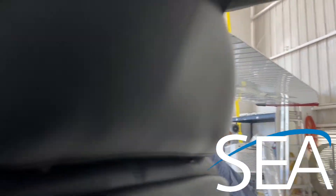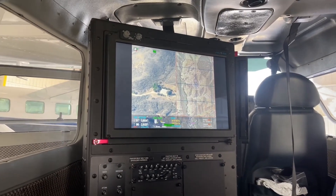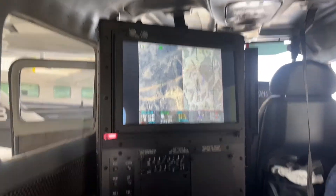Let's take a look at our console. This console was designed working with a number of TFOs and a number of agencies in regards to what they wanted to see and how they wanted to operate.